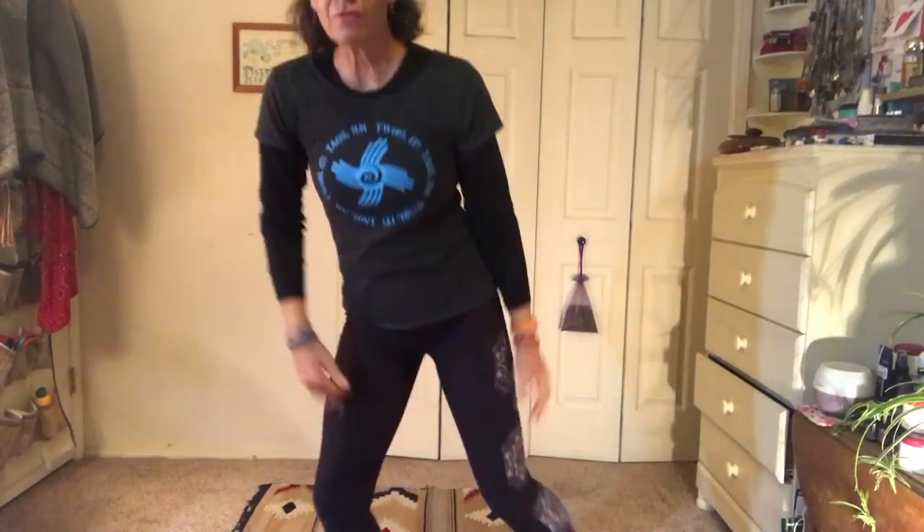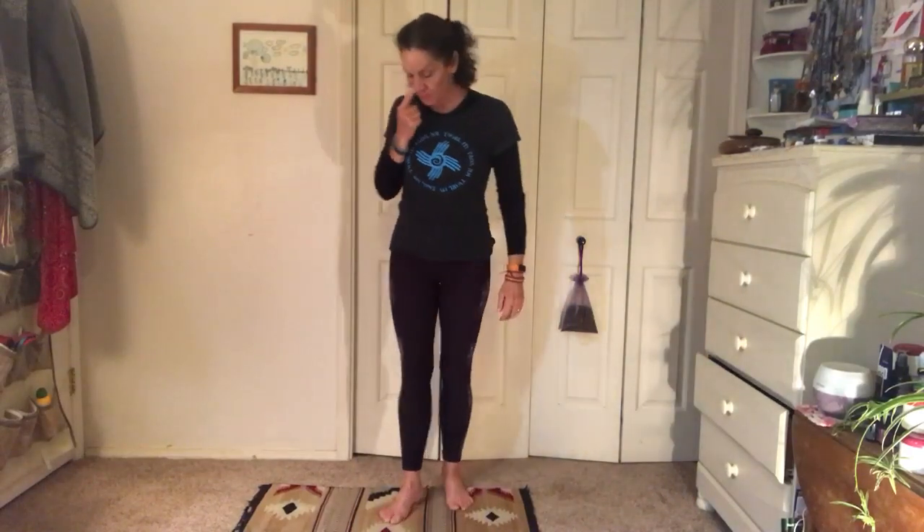Excellent! Our yoga practice today is a flow, so it's like follow the leader — you just have to follow along with me. We're going to start in our mountain pose.